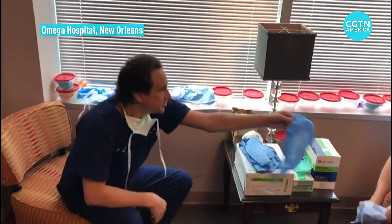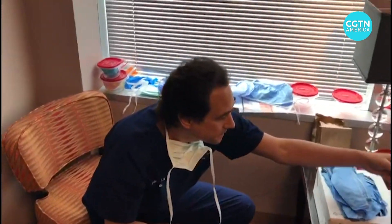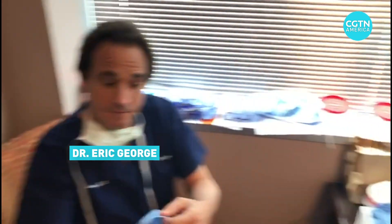Hi everyone. Sean Kalins. We are in Omega Hospital. This is surgeon and physician Dr. Eric George with Omega Hospital.